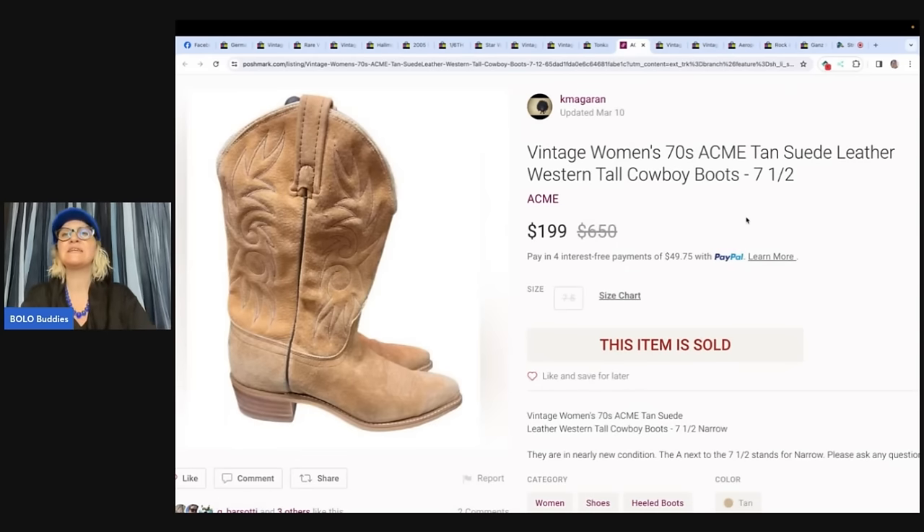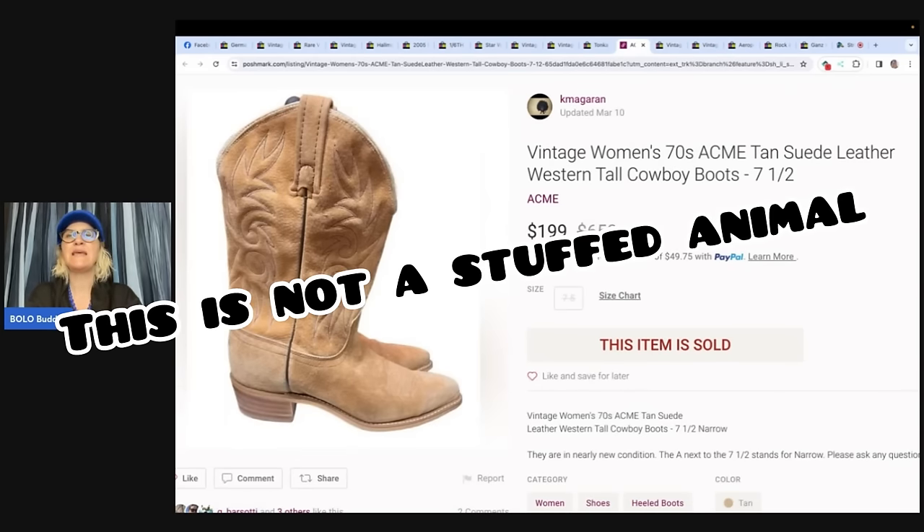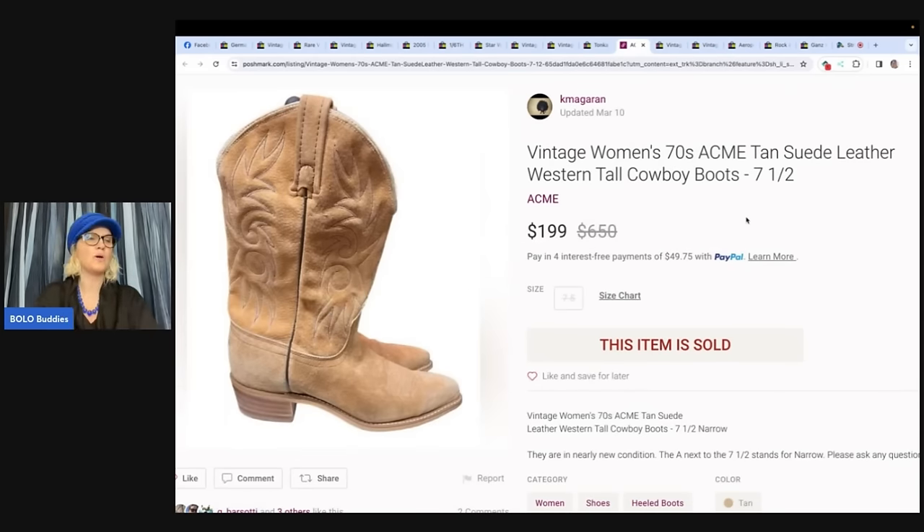Vintage women's 1970s ACME tan suede leather Western tall cowboy boots. Bought these at the Salvation Army for $10 and sold them for $199 on Poshmark. The shoes were all picked over so she grabbed the boots because Western always sells. Little did she know how much they would sell for. They're in really nice condition — no stains or anything visible.